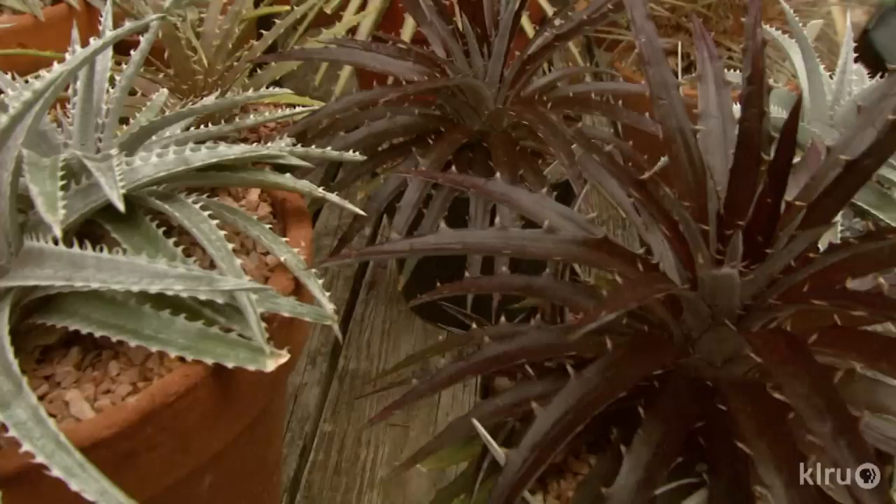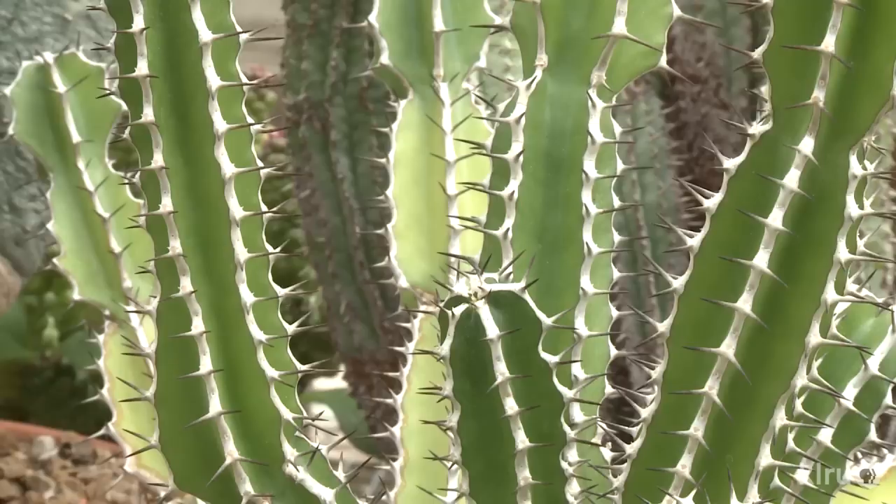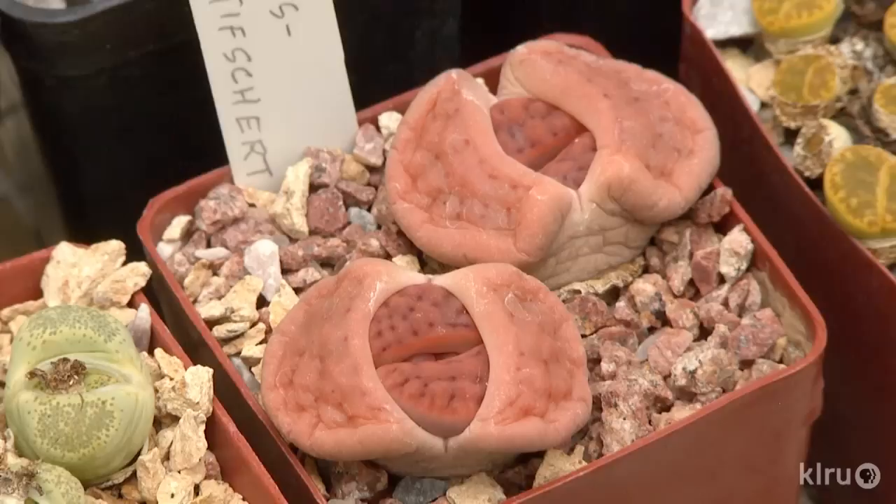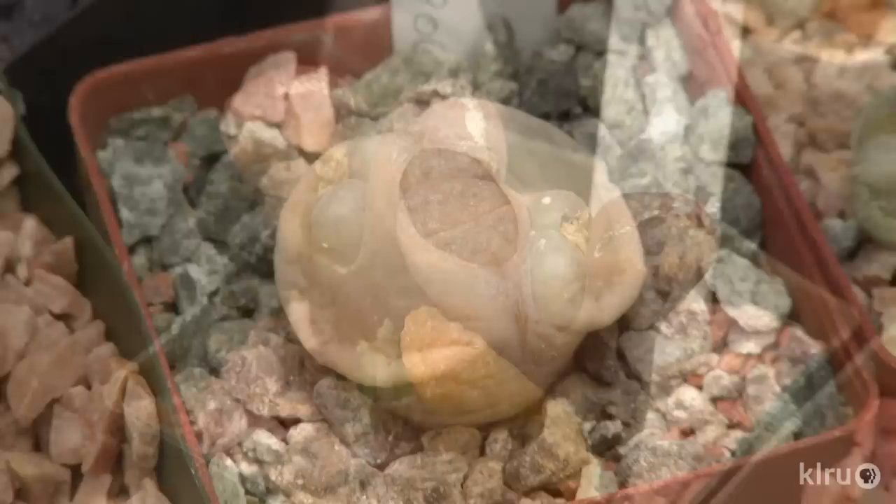Succulents, by their very name, have developed strategies to store water when it's scarce. Cacti and most succulent euphorbias store it in their stems, echeverias store water in their leaves, while adeniums and pachypodiums store water in a ball-shaped structure called the caudex.